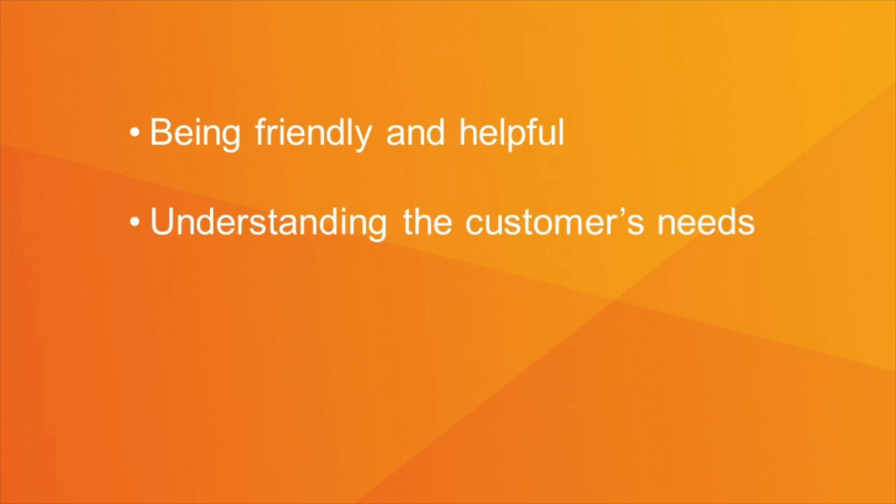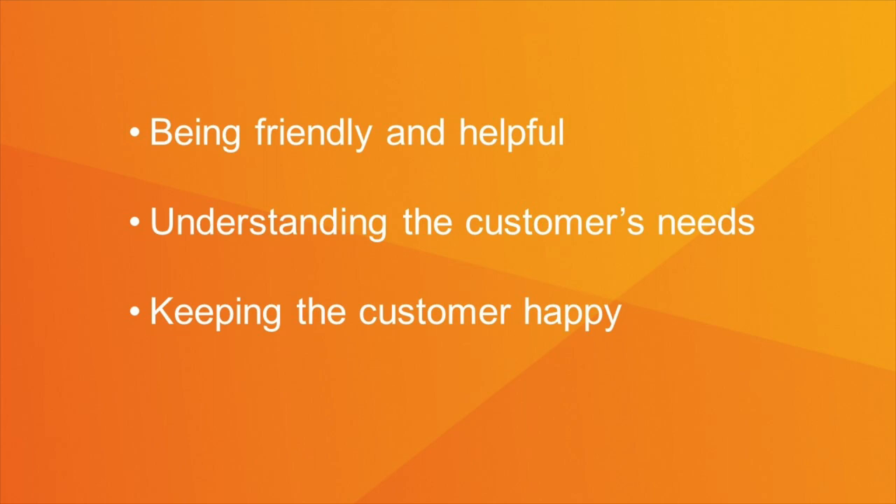Today we'll be looking at quality assurance and what it means to Bedford and our customers. Quality assurance, or QA, is the steps taken to make sure a product or service is meeting our customers' needs. We believe excellent customer service is being friendly and helpful, understanding the customers' needs and expectations, and doing everything we can to make the customer happy.